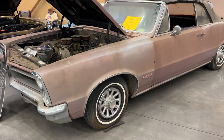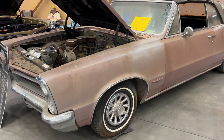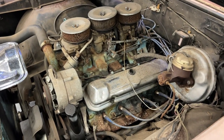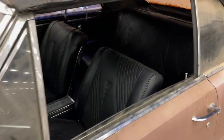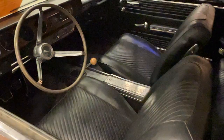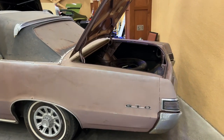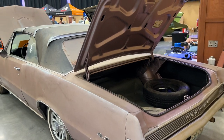Everybody loves a barn find, and this 1965 GTO convertible got a lot of attention because it's still got the dust and dirt on it. Under the hood it's got a 389 with tri-power induction, power brakes, and power steering. Look inside — I don't know how the interior is this nice. Bucket seats and a console, lots of wood grain finishes on the dash and steering wheel. The body is in excellent shape. The paint's faded and the trim is a little tarnished, but this car is absolutely what you'd want to start with on a high-end restoration.